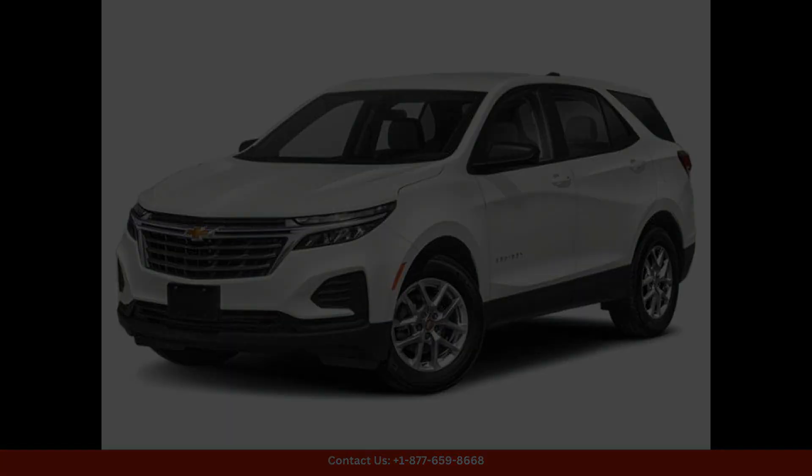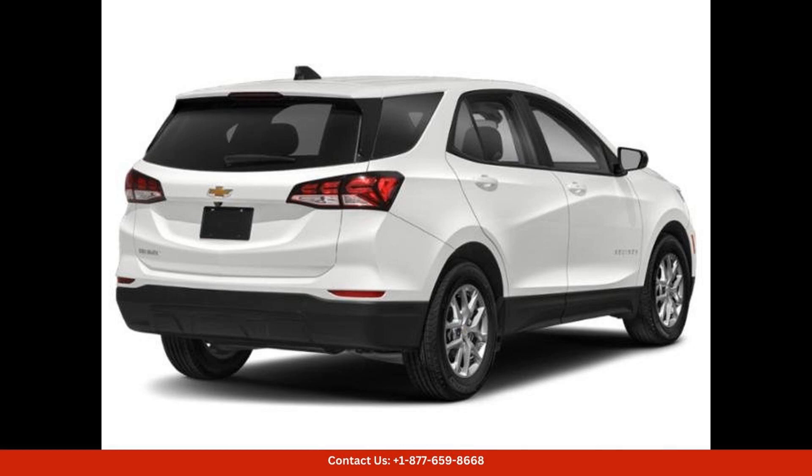complemented by its modern design and bold lines. Inside, the Equinox offers a spacious and well-appointed cabin that is designed with both comfort and convenience in mind.